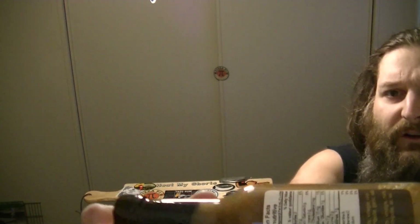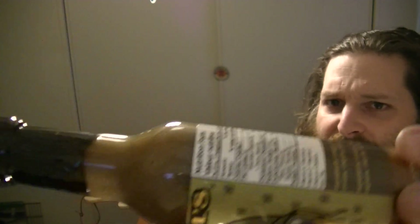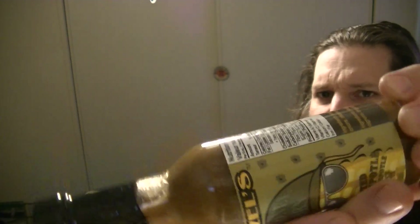It looks like it's a fairly thick consistency, a lot of chunks in it — you can kind of see it there. Medium thickness, sort of medium-thick.